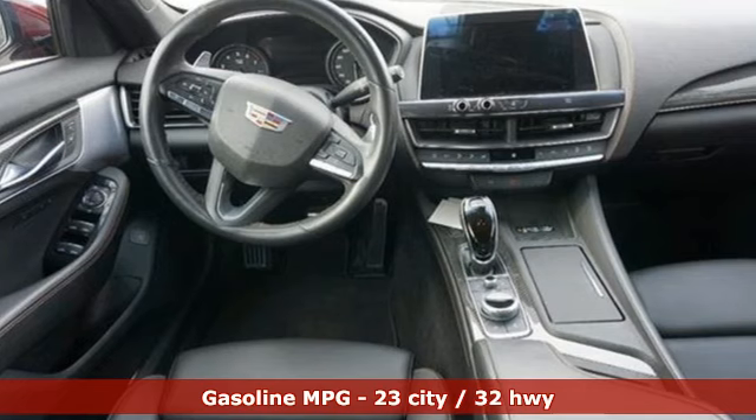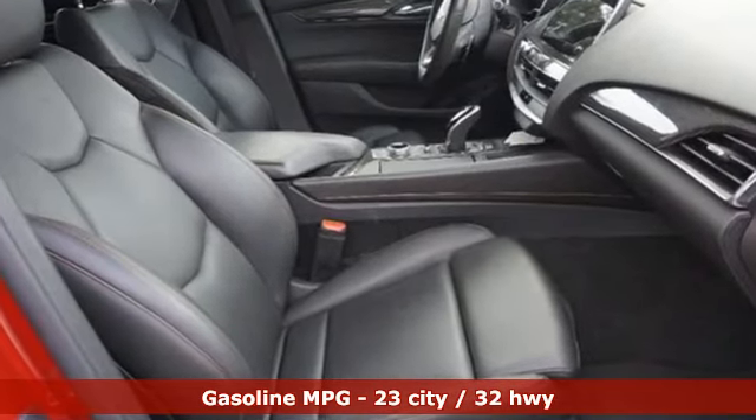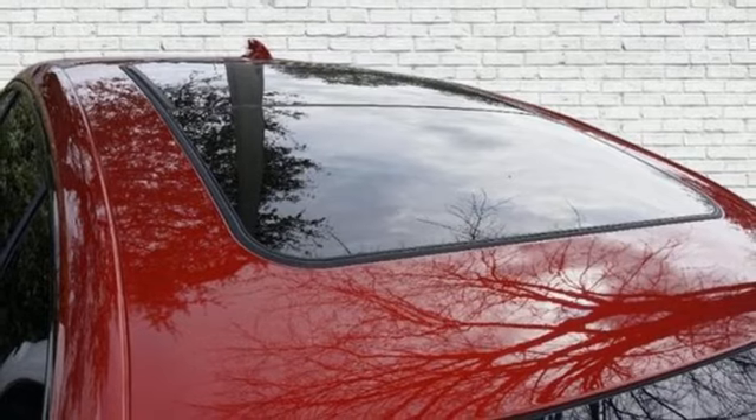It's well equipped with the features you need: streaming audio, dual zone climate control, wi-fi hotspot, active grille shutters, intercooled turbo inline four cylinder engine, and rear wheel drive.